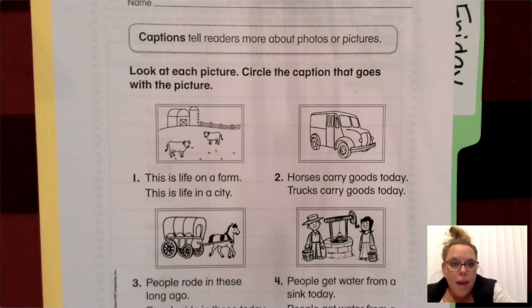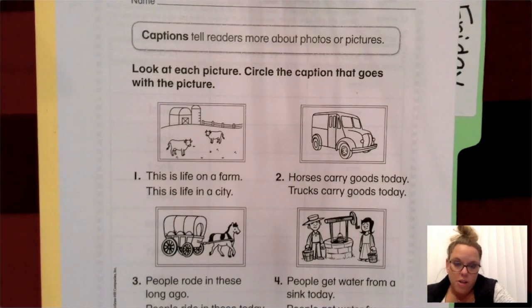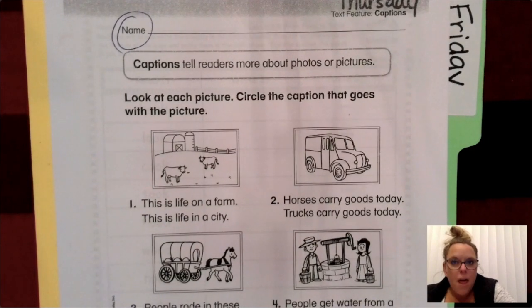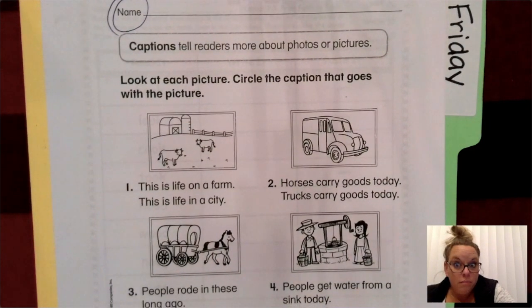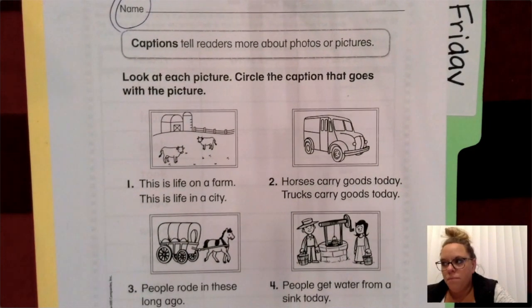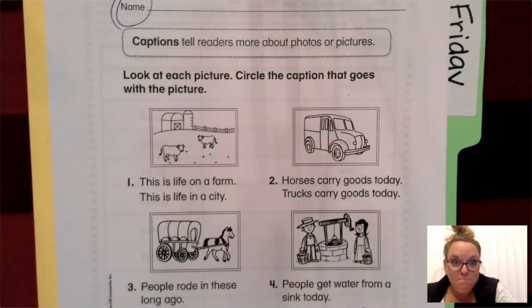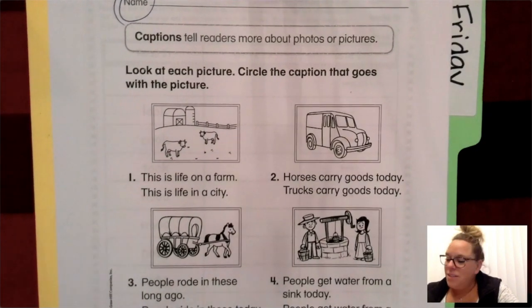And we're going to circle the caption that goes with the picture. So go ahead and first put your name on that paper. If you hear the giggling, I'm sorry — my girls are having a lot of fun in their bedroom while I'm working.